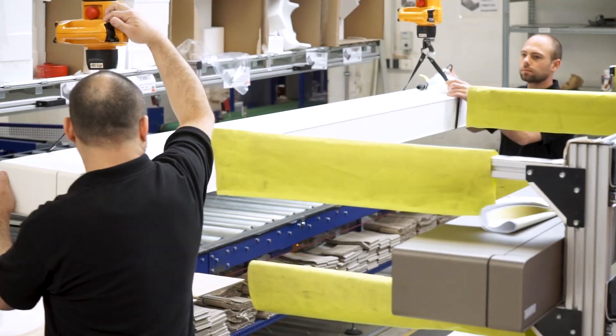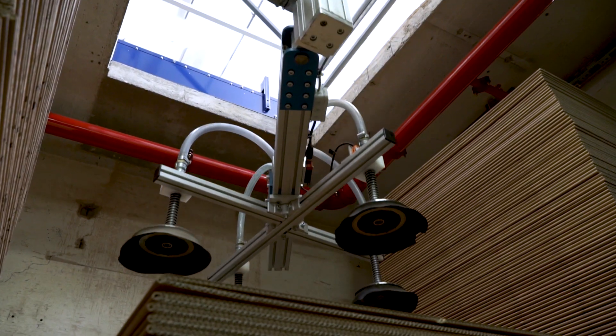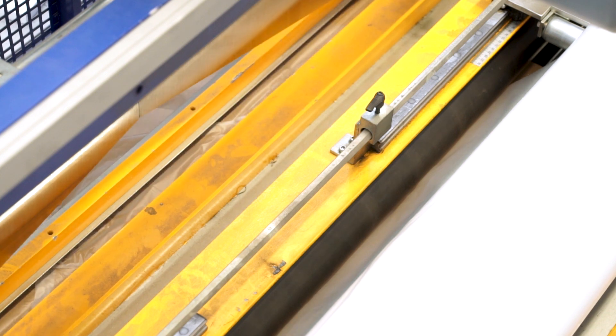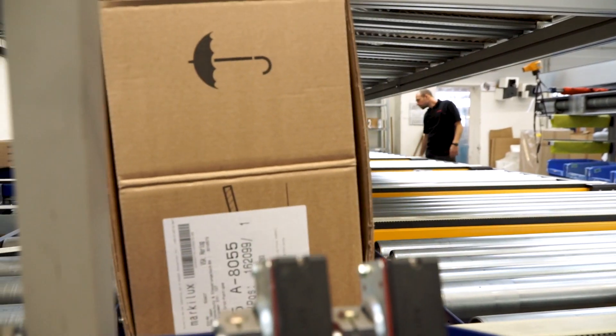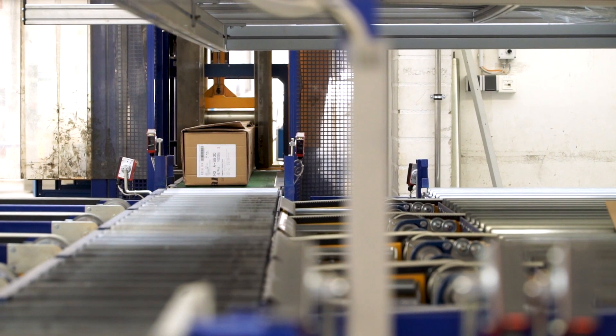The last step is to pack the awning. As we have different awning sizes, we need different packaging sizes. To accommodate this, we have built a railway system in the basement so that we can pull the correct packaging size up to the packaging table with very little effort. There it is cut precisely to length. After packaging, we measure the weight, and then the awning can be handed over to the haulier and transported to the customer.